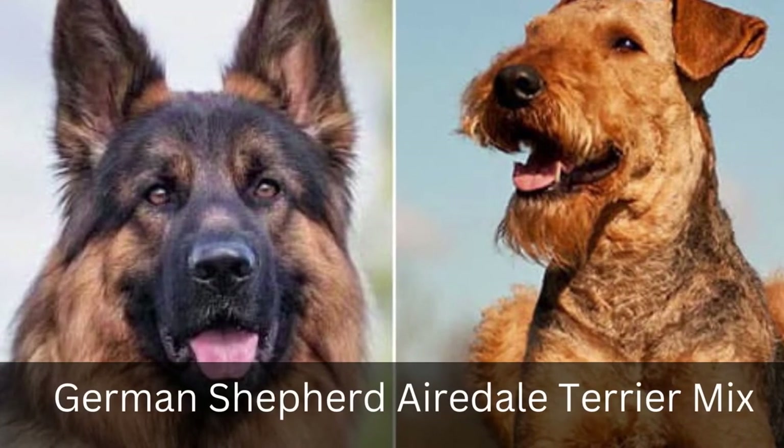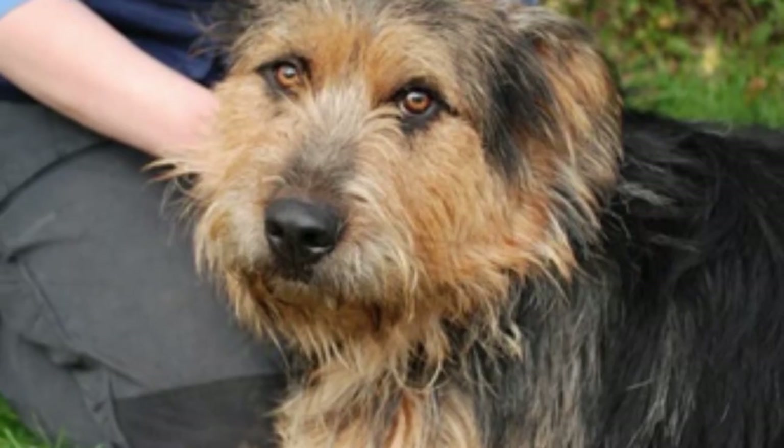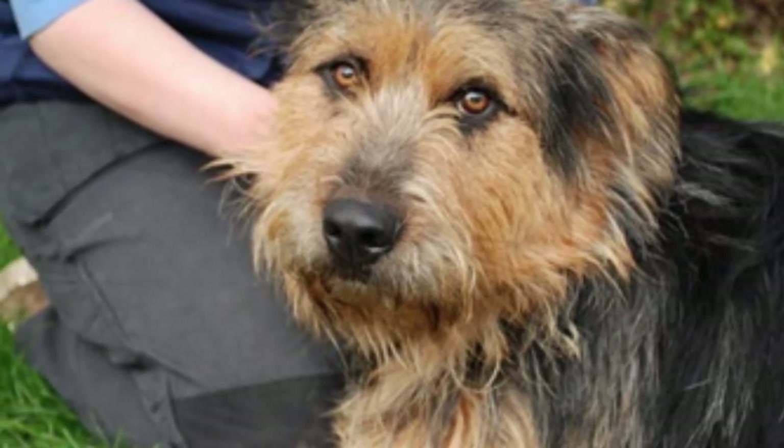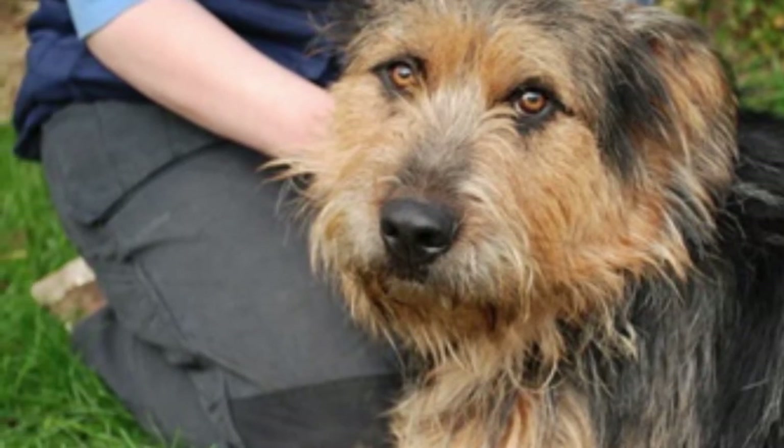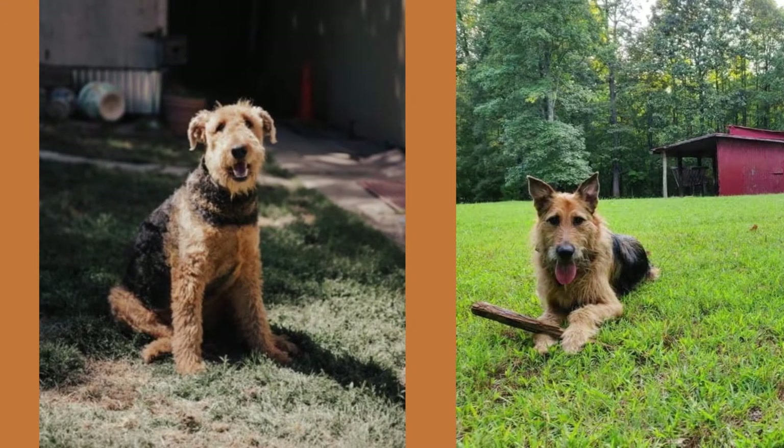4. German Shepherd Airedale Terrier Mix. This is a mix of the intelligent, alert, and loyal Airedale Terrier with the working ability of German Shepherds. They have been found to be watchful dogs that can also function as guard dogs or companion animals, depending on what you need them for.